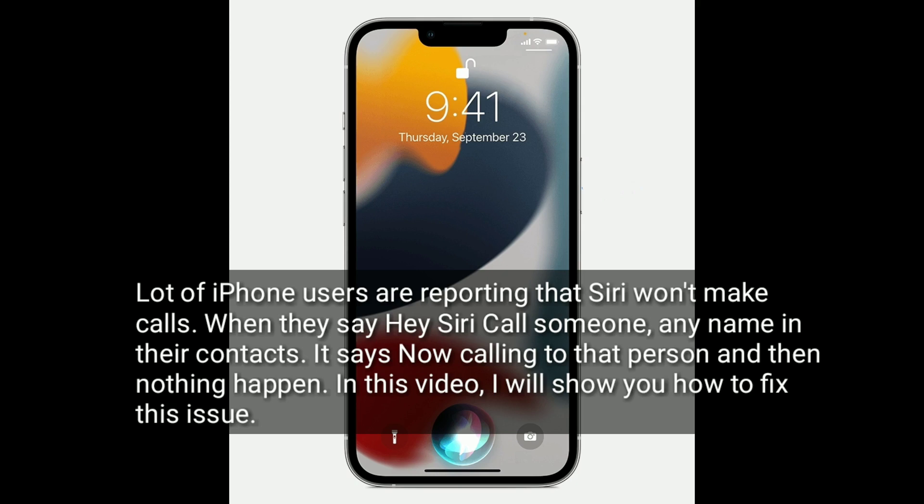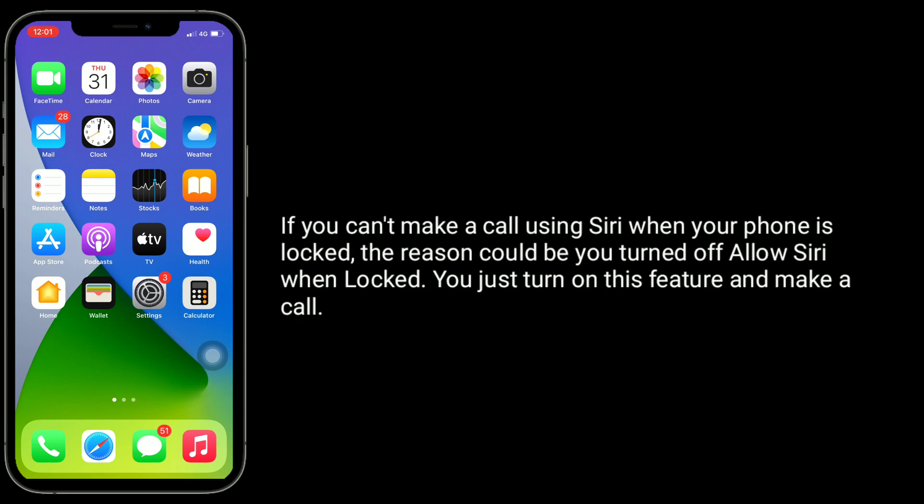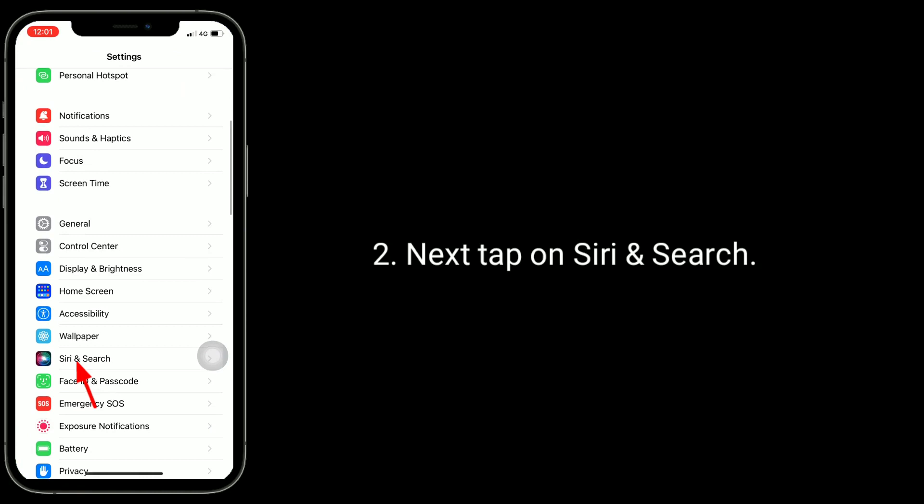In this video I will show you how to fix this issue. Solution one is to enable 'Allow Siri When Locked.' If you can't make a call using Siri when your phone is locked, the reason could be that you turned off 'Allow Siri When Locked.' Just turn on this feature to make a call. To enable it, launch the Settings app, then tap on Siri and Search.